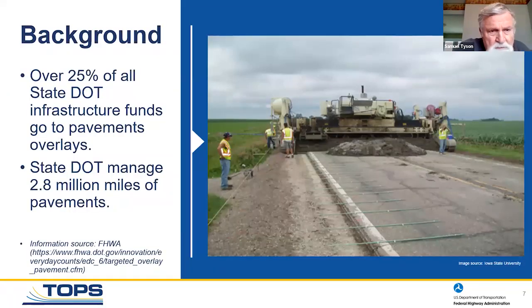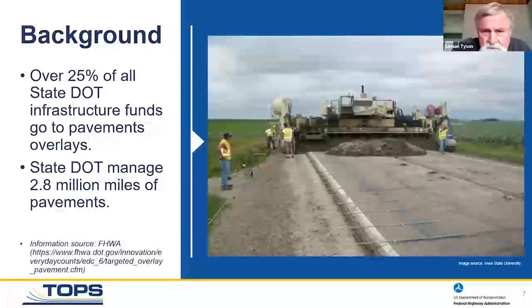I was probably surprised a bit myself — over 25 percent of all state DOT infrastructure funds go to pavement overlays, both asphalt and concrete. Given the fact that state DOTs manage 2.8 million miles of pavements, maybe this is not particularly surprising, but states do have to prioritize their funds and look at the most important use of each dollar they receive.